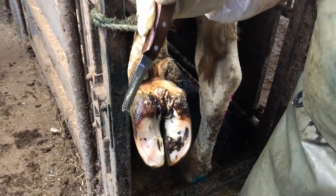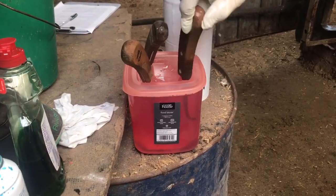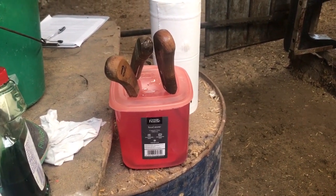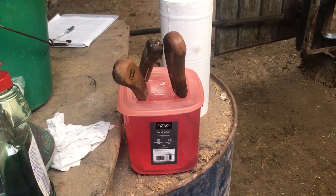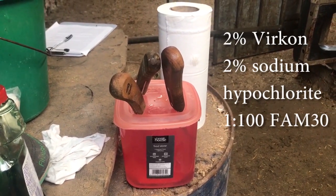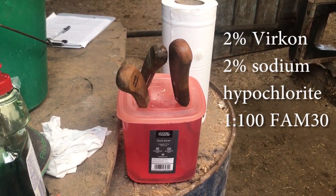To prevent transmission to the next foot, clean gloves and hoof knives in soapy water to remove visible dirt, then dry with clean paper towel. These steps ensure the disinfectant remains effective. Return hoof knives to disinfectant for at least 20 seconds before the next use; using alternate pairs of knives for each foot ensures adequate contact time. Effective disinfectants include 2% Vircon, 2% sodium hypochlorite, and the iodine-based disinfectant FAM30 at a 1-in-100 concentration.